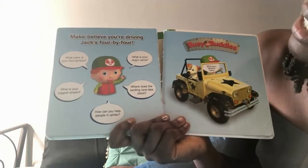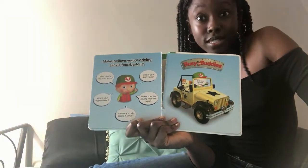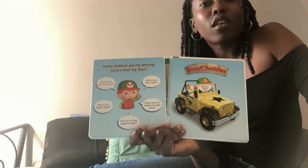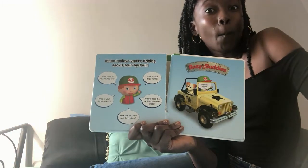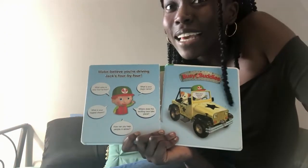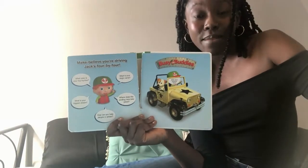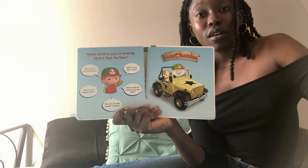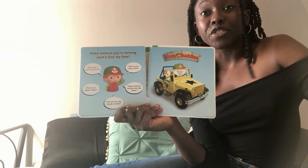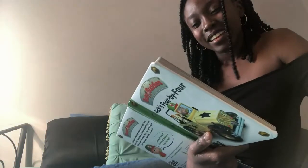If you were Jack, what color would you want your 4x4 to be? We all know I want mine to be yellow because that's my favorite color. What color do you want your 4x4 to be? Maybe rainbow? Maybe sparkly? And what would your dog's name be — the dog that came with you in the car? You could call it Doggy, or Jennifer, or whatever you want.